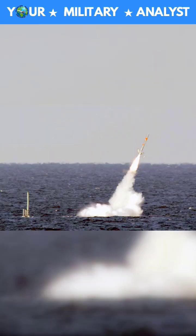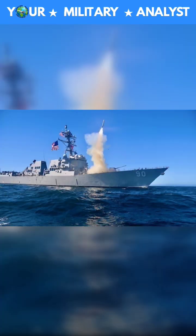The missile has been in service with the Royal Navy Submarine Service for a quarter of a century and has been used successfully to strike targets during operations in Kosovo, Afghanistan, Iraq, and most recently, the 2011 civil war in Libya.